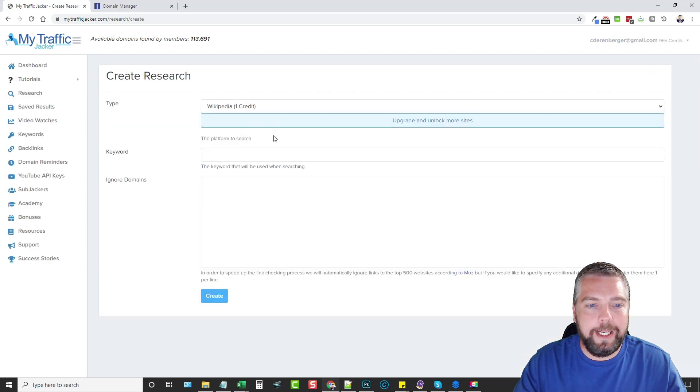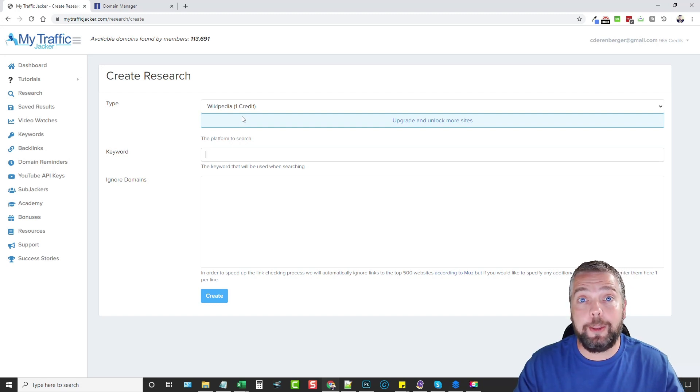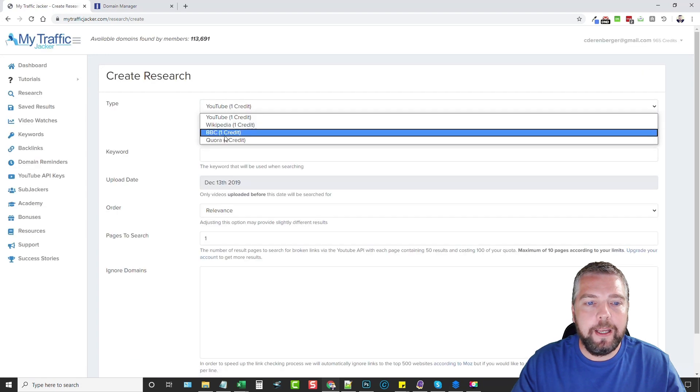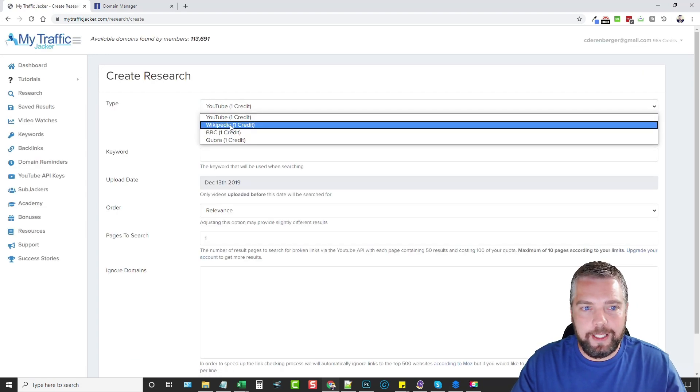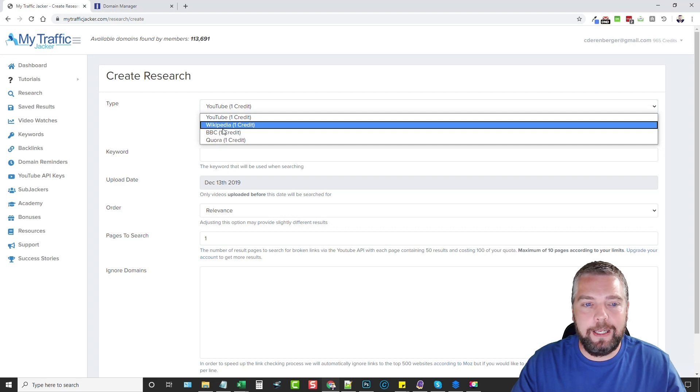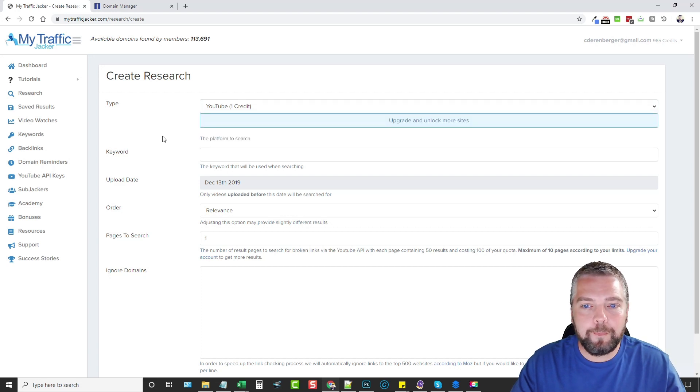For Wikipedia searches, all you do is enter a keyword. Wikipedia is really good if you want to find expired domain names that already have authority — a lot of them get traffic, and you can start a website on one and get it ranking fast. The same applies to Quora and BBC searches. Over the past couple of days, I've been finding the most domains through YouTube, and also the highest quality ones through YouTube, like the one I just purchased.